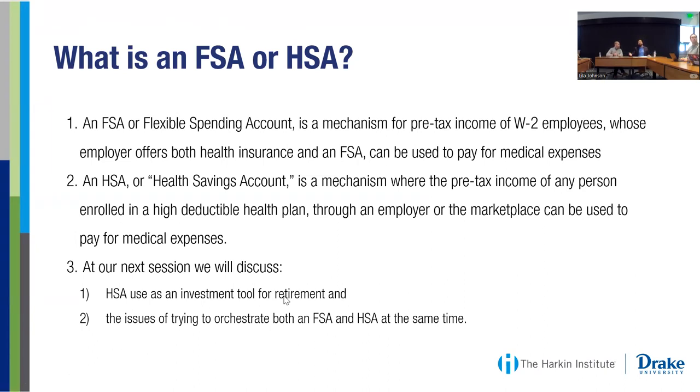Let's start with just the basics. What is an FSA? FSA stands for Flexible Spending Account. It's one of many forms of tax-advantaged ways to save or to spend your dollars throughout the year for health care and other related expenses. We'll have a couple different varieties that we'll talk about today.